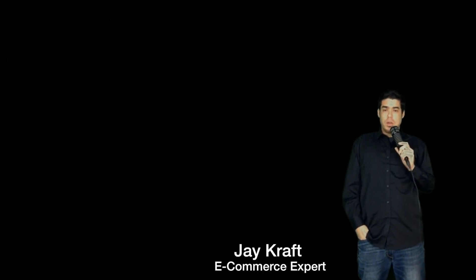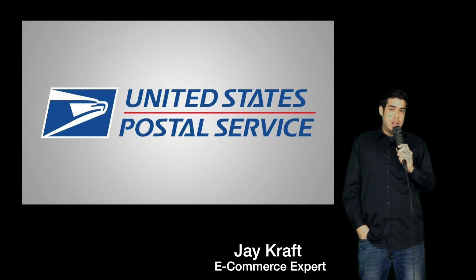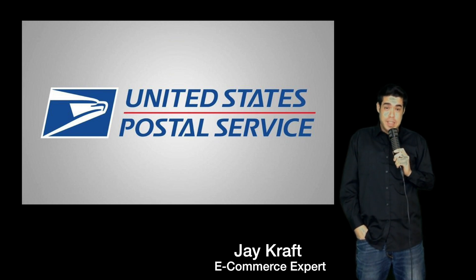Hello, my name is Jay Craft with the Facebook group Bowler on Pickers Lounge. You know why you're here, I know why I'm here. We're going to try and get through these postal rates as quickly as possible.